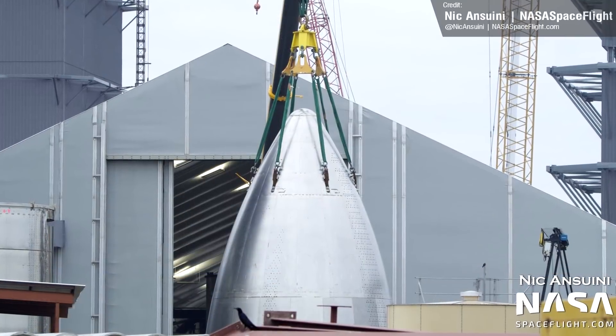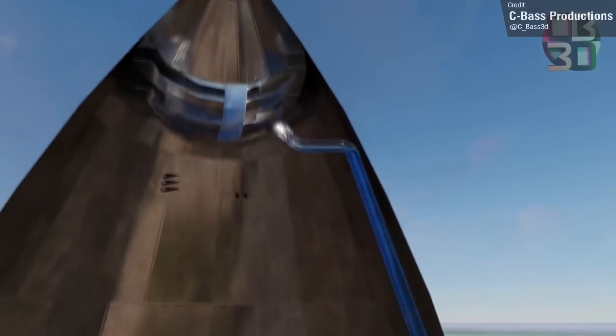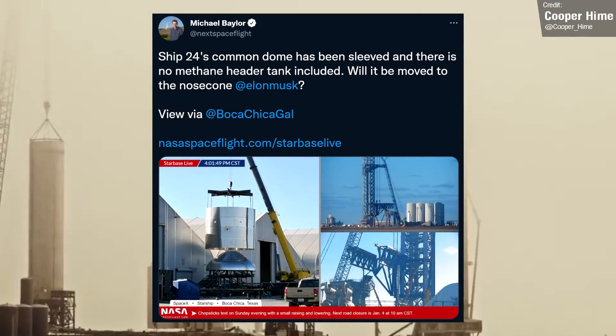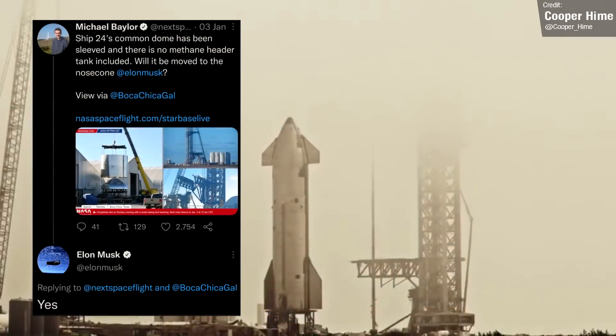In addition to being smoother than its predecessors, this nosecone also contains both the methane and oxygen header tanks, rather than just the oxygen header tank like in previous Starship prototypes. This was learned after NASA Spaceflight caught a lack of a methane header tank during Ship 24's common domes leaving, something that was confirmed by Elon Musk.